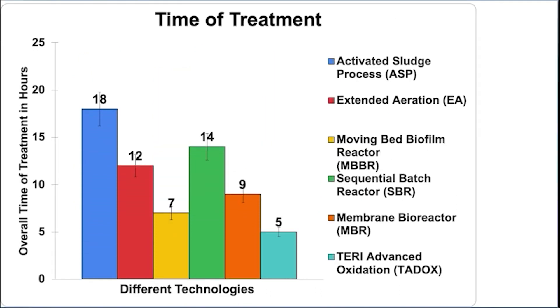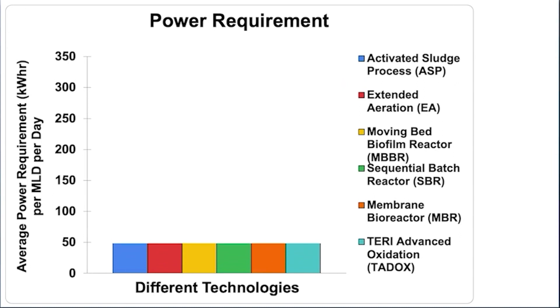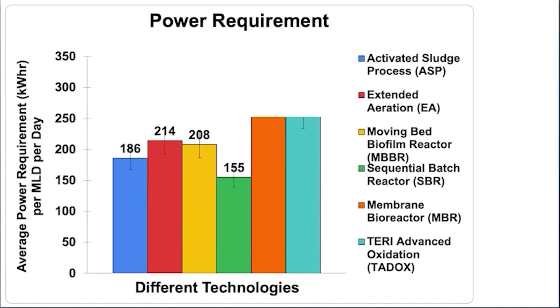TED-Ox enables complete bypass of any kind of biological treatment system, with reduced HRTs — the treatment times reduced to a few hours as compared to the average 12 to 24 hours in conventional and biological treatment systems — with the benefit of enhancing capacities and augmenting existing infrastructures.